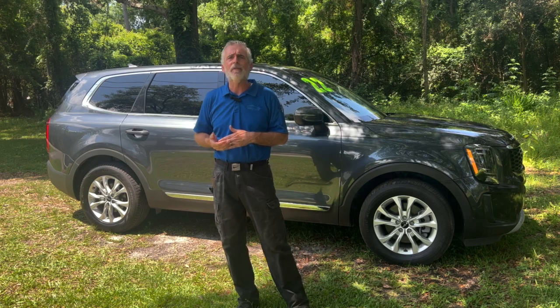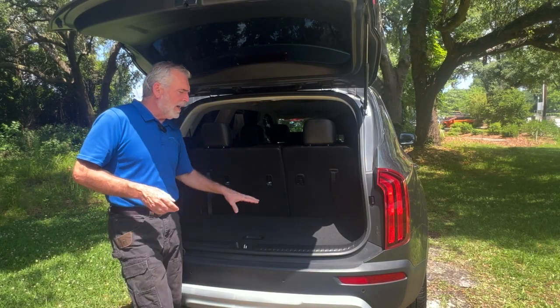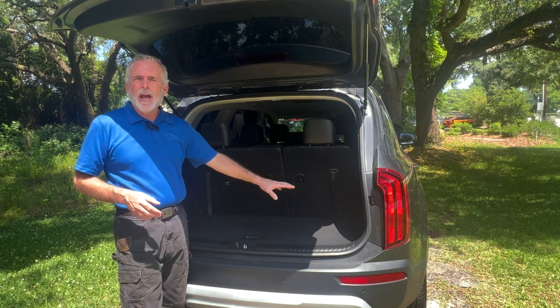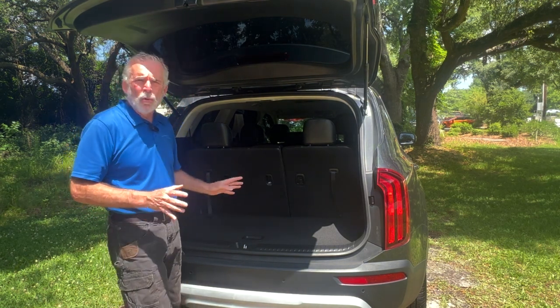It's also set up to tow up to 5,000 pounds. Now here in the back, you can see that you have plenty of room for everyday items like groceries and things like that. If you find that you need more room...